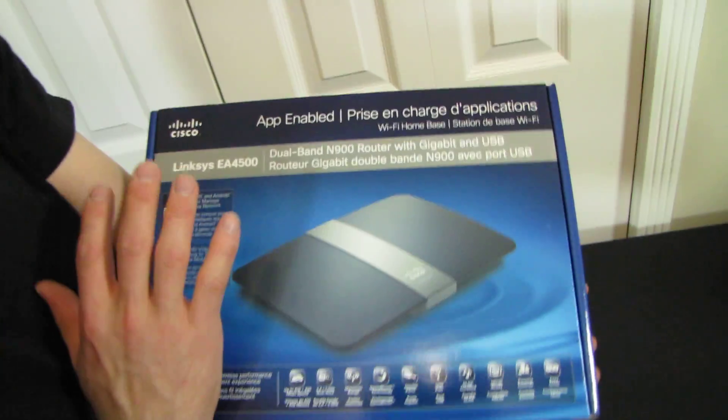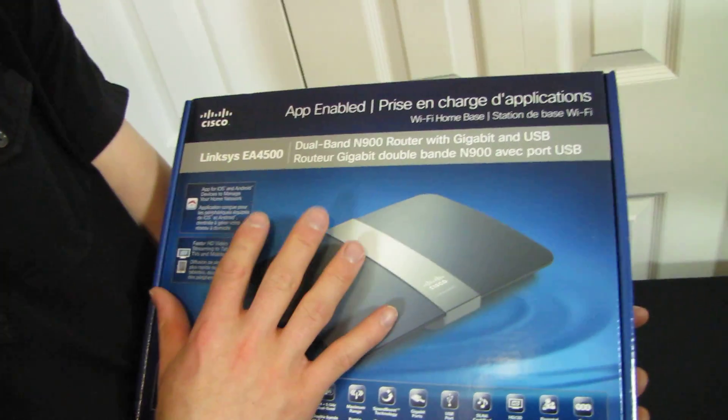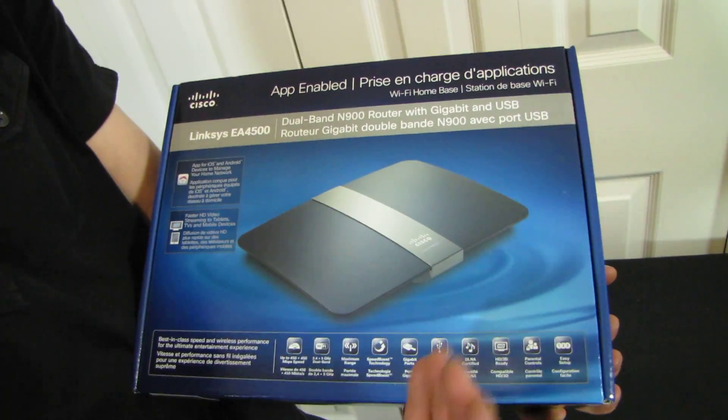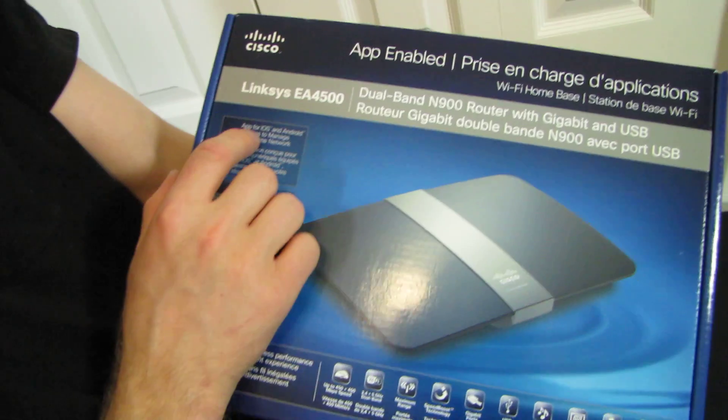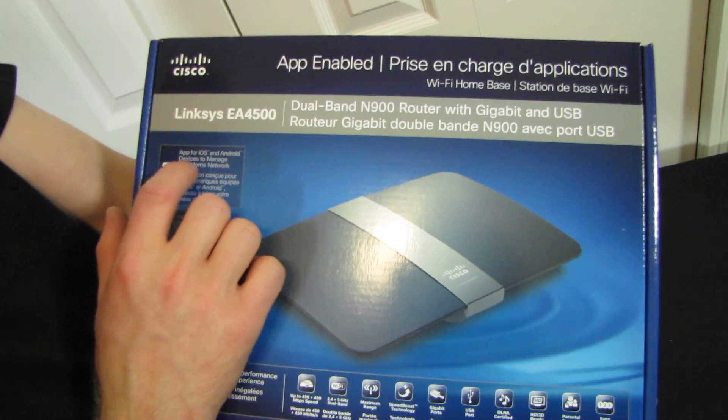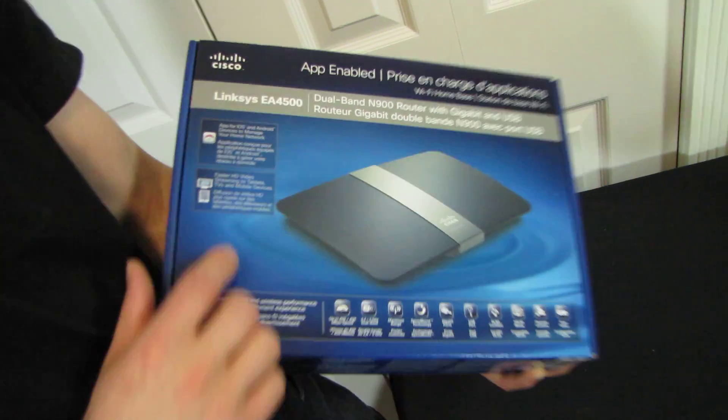The biggest differentiating feature, other than being faster and just kind of more of everything, is that it is app-enabled. App-enabled means that there's an app for iOS and Android devices to manage your home network from wherever you happen to be, whether you're on the same network or whether you're on 3G.